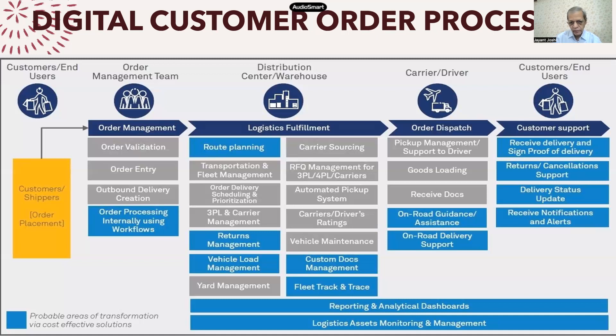Many times there are returns from the customer. You have different logic for that — you may give a replacement, you may give a credit, or something like that. If you build your algorithm and define standard operating procedures for that, then it becomes easy. Vehicle load management is also an important thing — your truck should accommodate maximum capacity to optimize utilization. You should club orders and deliveries going towards one location.